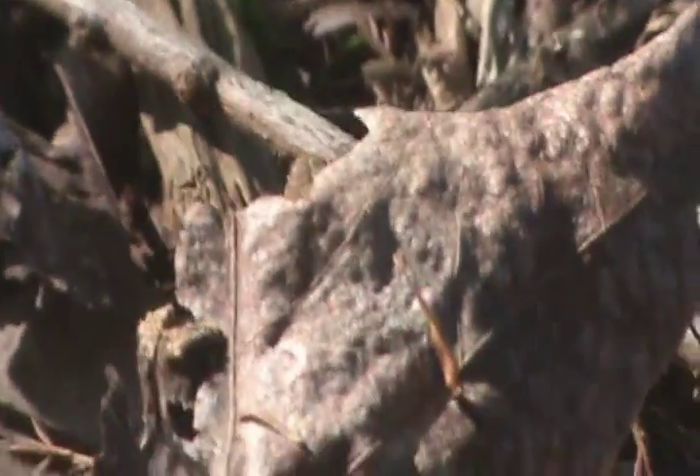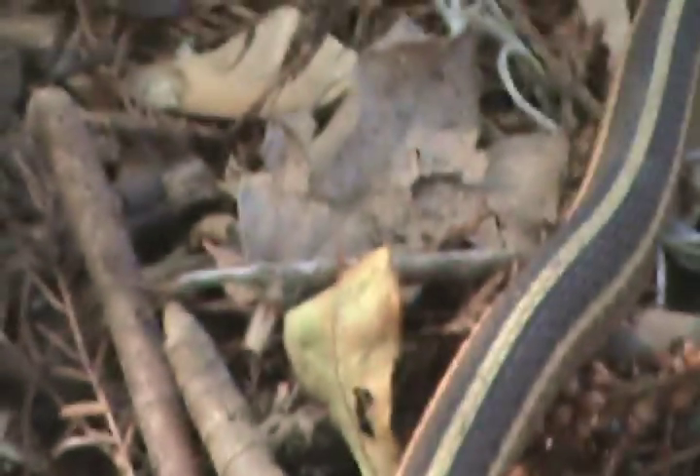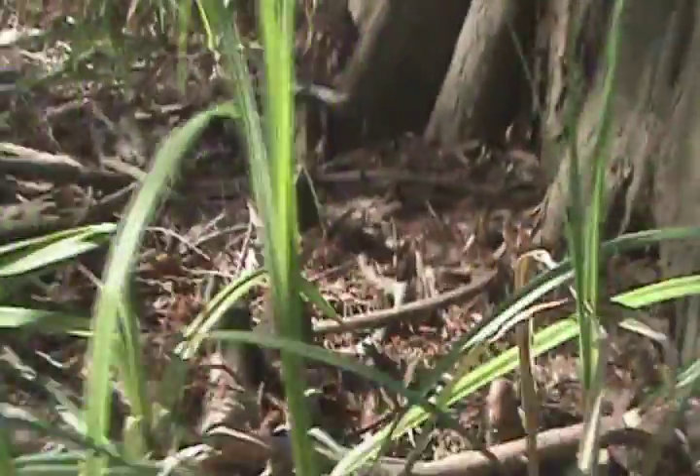This bold striping actually acts as very good camouflage. The undulations that the snake makes break up its pattern, and in the grass they're nearly impossible to see. You've gotta be pretty quick to catch them — they're pretty sly snakes. A miniature racer, almost. Very neat.